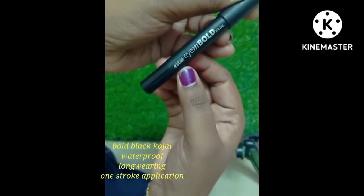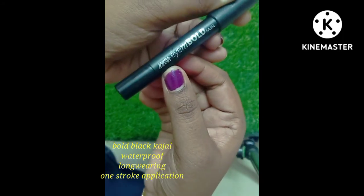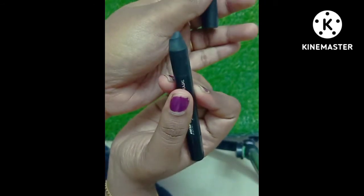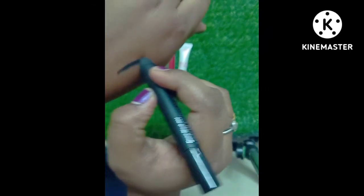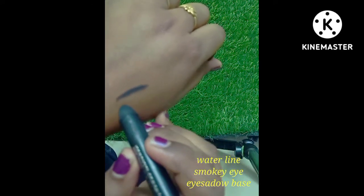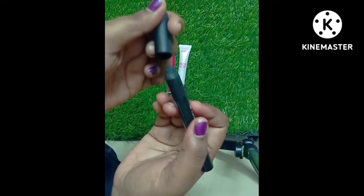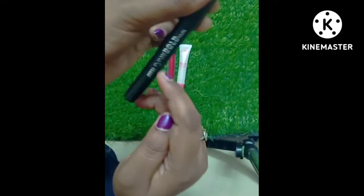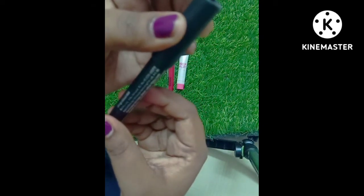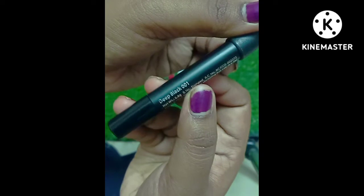This is a high-bold casual liner with sharpness. This is a deep black color. The price is $4.50 and it is 2.8 grams. This is a one liner — thick and thin, very thick. This is a very dark color with a good pencil finish. This is waterproof and long lasting, about 5-8 hours. This is a very smooth liner. You can try it.